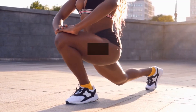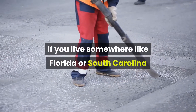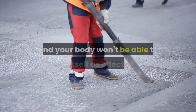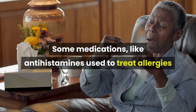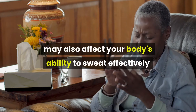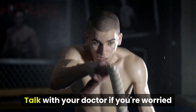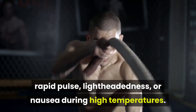Exercising in a hot, humid environment can also increase your risk of heat exhaustion. If you live somewhere like Florida or South Carolina where relative humidity levels can reach 60% to 80%, the sweat on your skin won't evaporate as much, and your body won't be able to cool itself as effectively. Some medications, like antihistamines used to treat allergies or diuretics used to treat high blood pressure, may also affect your body's ability to sweat effectively or stay hydrated, and can predispose you to heat exhaustion. Talk with your doctor if you're worried that your medication may be causing heavy sweating, rapid pulse, lightheadedness, or nausea during high temperatures.